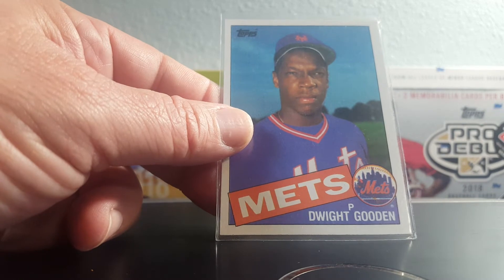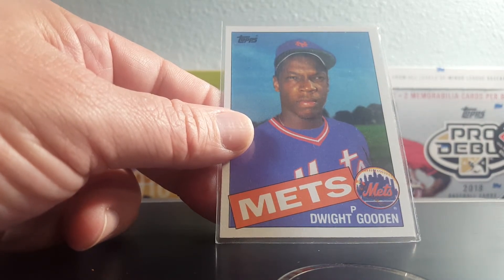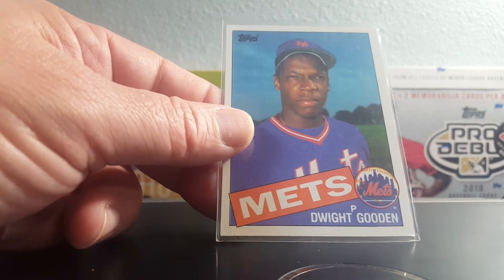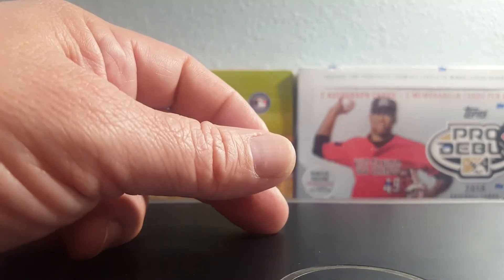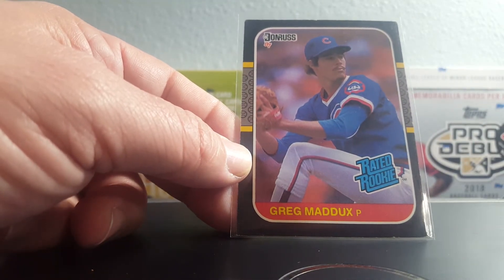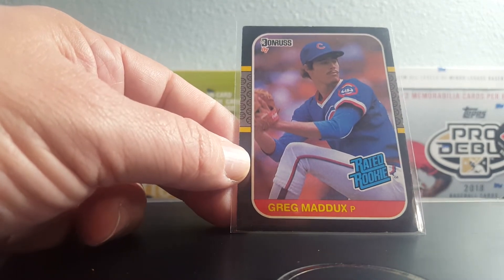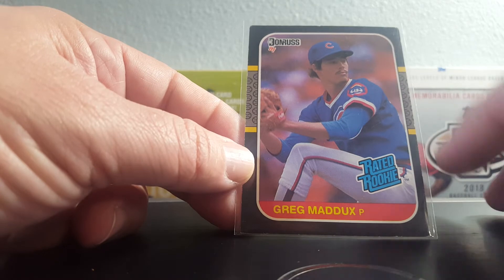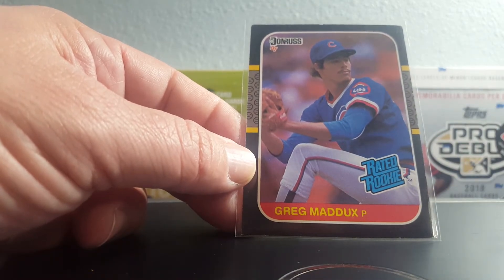Another iconic card — 1985 Topps Gooden rookie. Got this in my master set but I'm pretty sure my Gooden is in bad shape, so I picked up a replacement. 1987 Donruss Greg Maddux rookie — this is the last card I needed to complete my '87 Donruss set. It does have a little condition issue but it's going in my set as a set filler, and I'm fine with the condition.